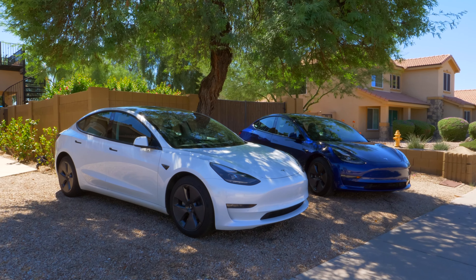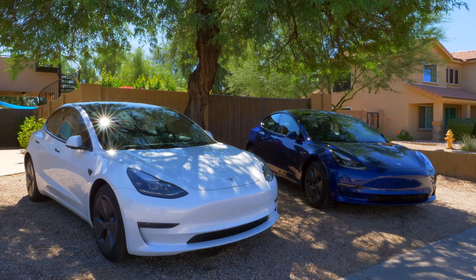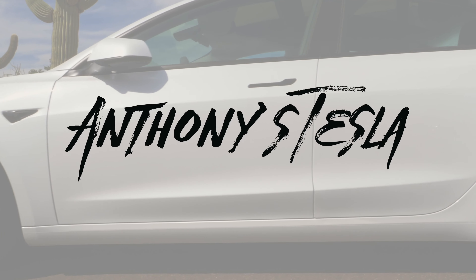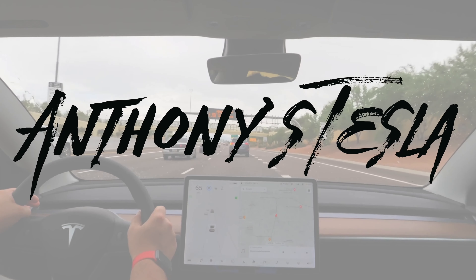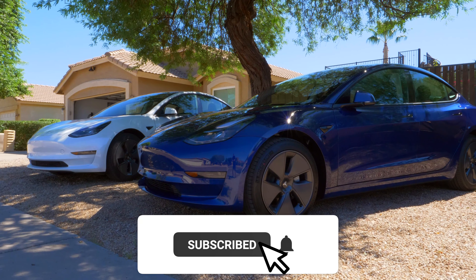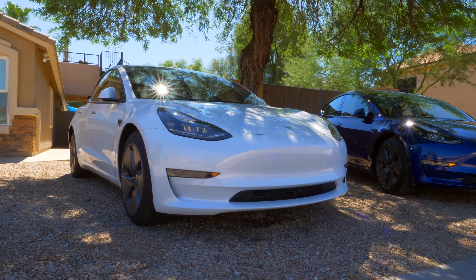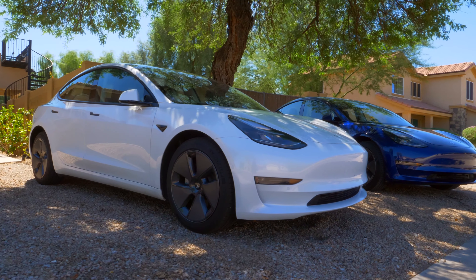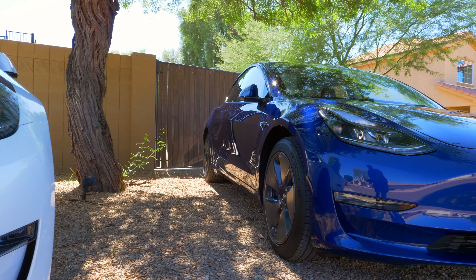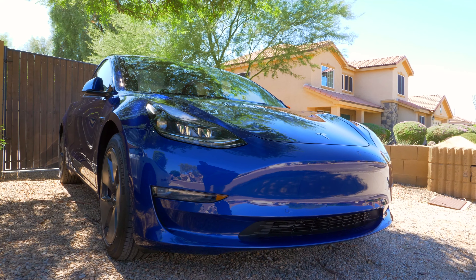In today's video, we're going to be talking about the differences between the 2021 and 2022 Model 3 Standard Range versions. My name is Anthony and welcome to my channel where I talk about electric vehicles. I picked up my 2021 Model 3 Standard Range in September of 2021, and I took delivery of my 2022 Standard Range in September of 2022 — exactly a year later. In this video, I'm covering the tiny differences between the two cars.